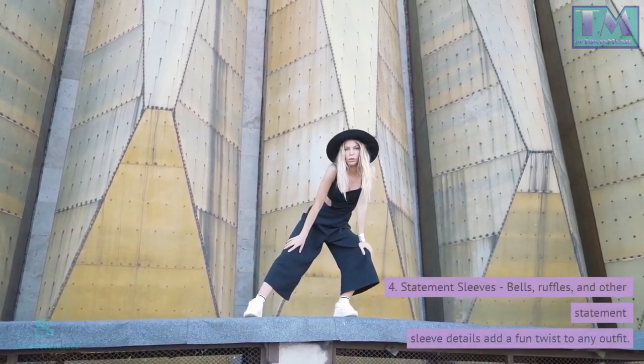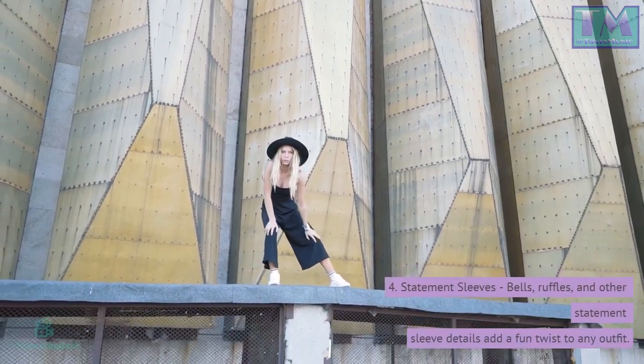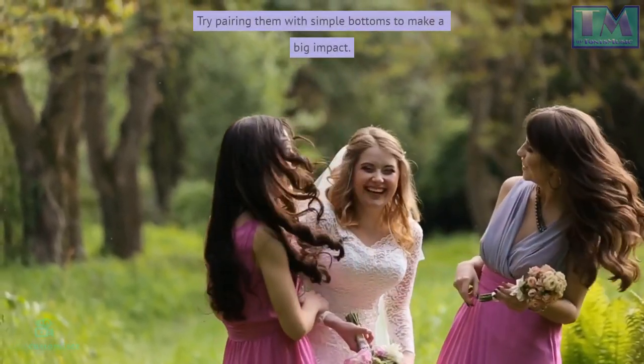4. Statement sleeves — bells, ruffles, and other statement sleeve details add a fun twist to any outfit. Try pairing them with simple bottoms to make a big impact.